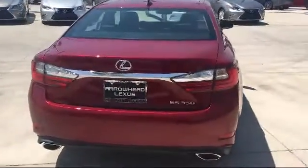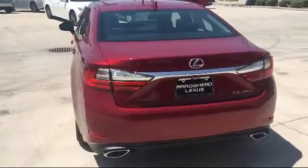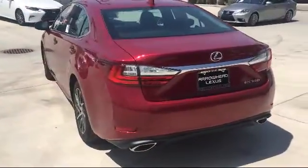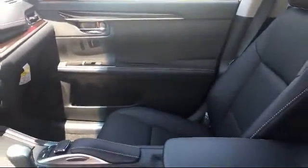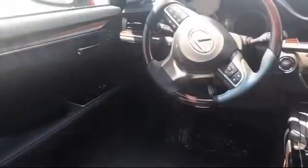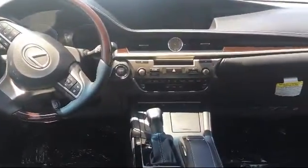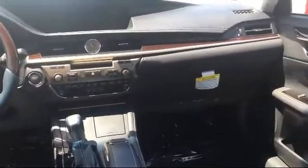At Arrowhead Lexus, we've made it our main goal to make sure that you receive the best possible service we can provide, and we are passionate about offering our customers the absolute best purchasing experience. Arrowhead Lexus has received the Lexus Elite Dealer status, awarded to those who exemplify excellence in all areas of automotive service. Lexus Elite Dealer status is the highest honor we could receive.